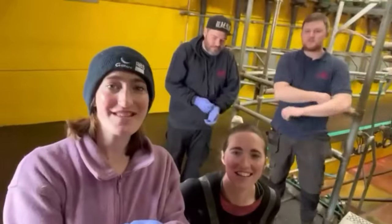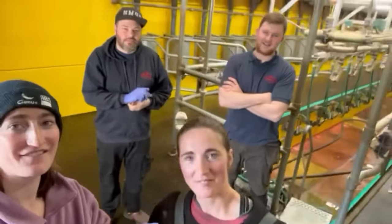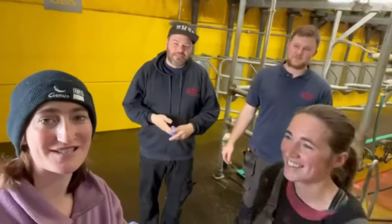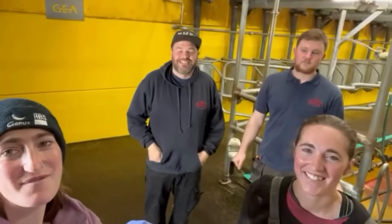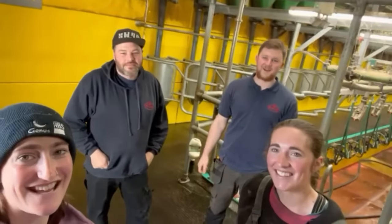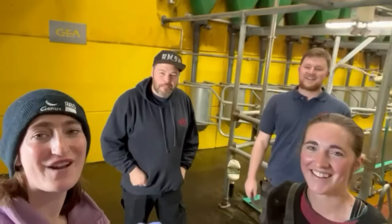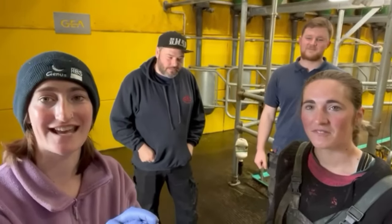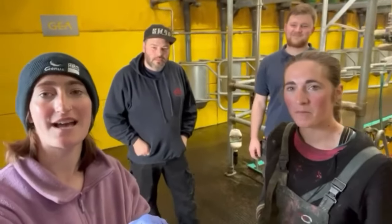We're in the parlour shed now. Here we have Aaron and Fred. You just have to guess which one is which — they're both mega keen to be here with us today. We are very grateful. They came here to service our parlour, not to be on YouTube, so we're very grateful they've agreed to this. We're going to flip the camera now and Pops and Aaron are going to run us through everything they're doing.